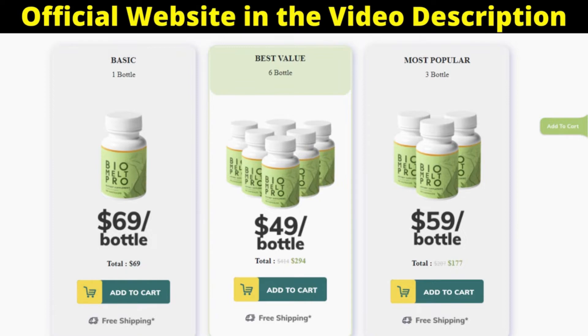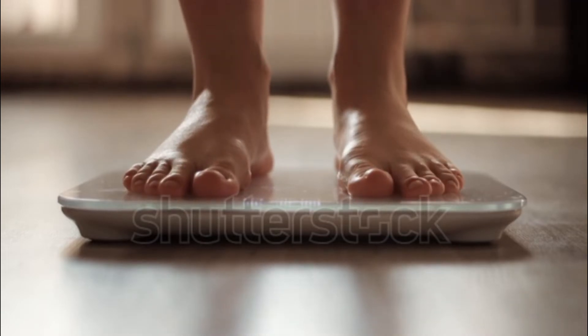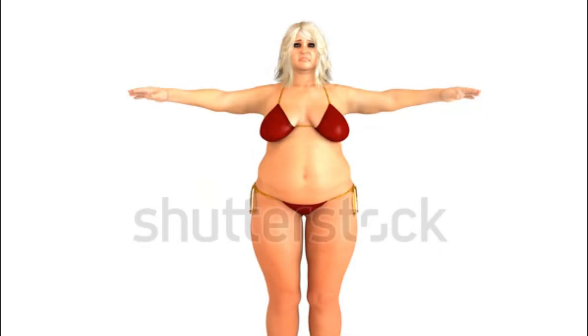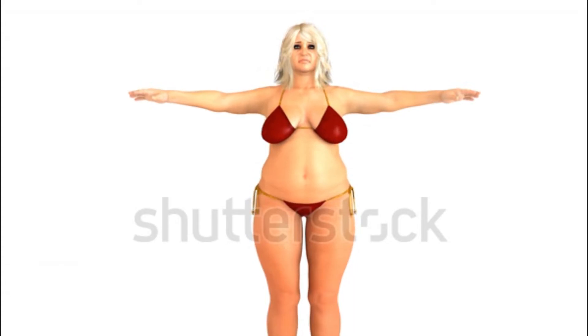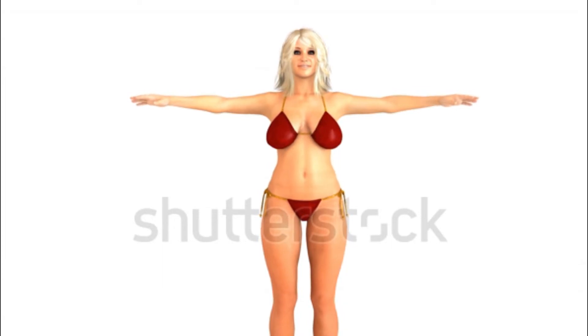Another important thing you need to know before you buy the product is that Biomelt Pro gives you a satisfaction guarantee, so you can actually test it and if you don't like it for any reason, it will give you your money back. You can see initial results in the first month, but most people have better results after 3 months. Biomelt Pro has no side effects, as it is 100% natural.